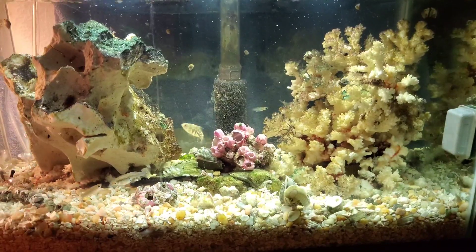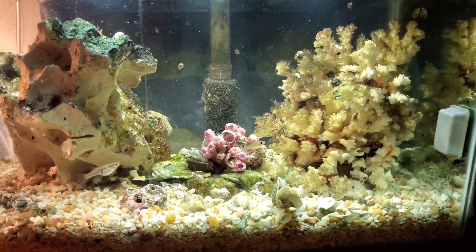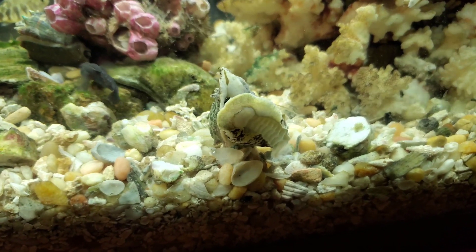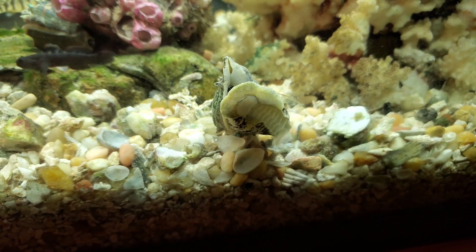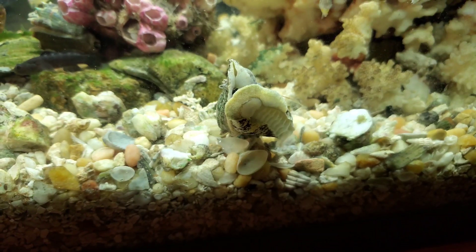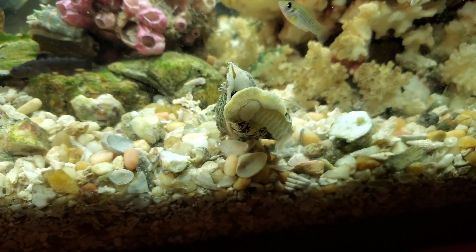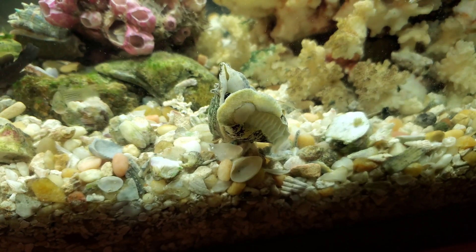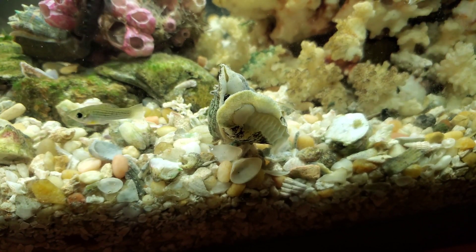I'll come back a little later and finish this video off when she's done laying the eggs on the glass, which is going to be really neat. We can kind of follow along as these eggs mature. We'll be back here in a sec.